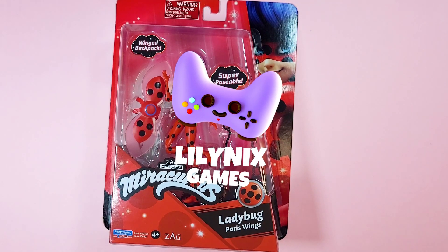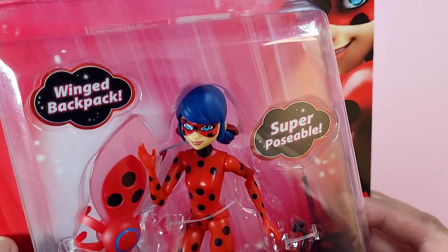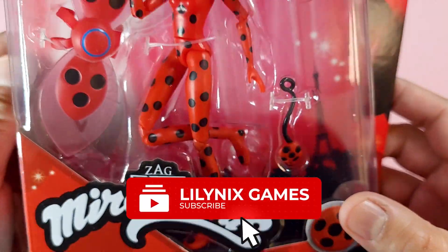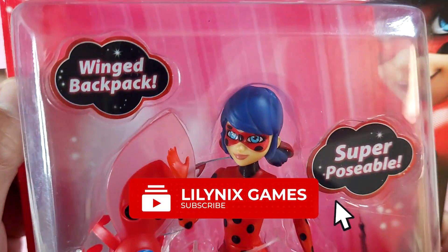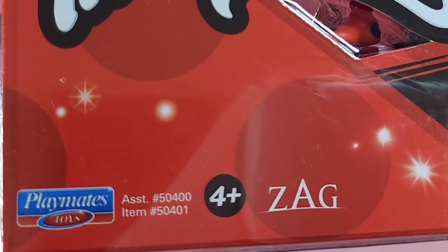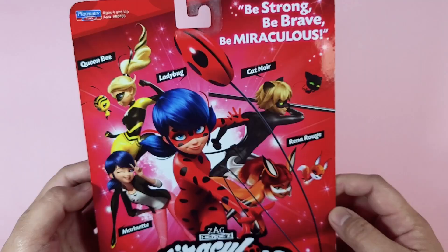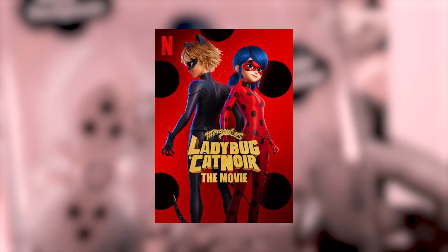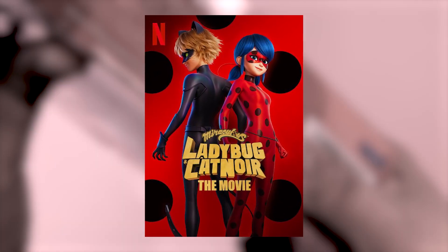Let's unbox our Miraculous Ladybug small action figure. This figure includes a winged backpack and an accessory. Simple clear box, and at the back is a graphic about the other characters in the Miraculous series. Miraculous Ladybug and Cat Noir the movie is now streaming exclusively on Netflix.